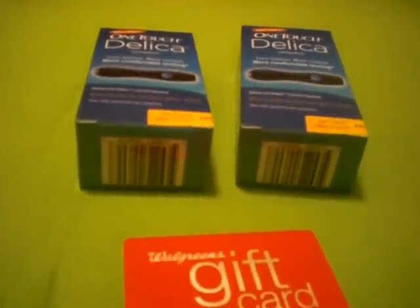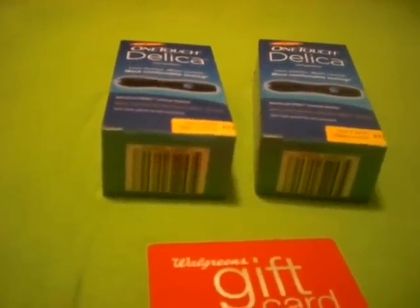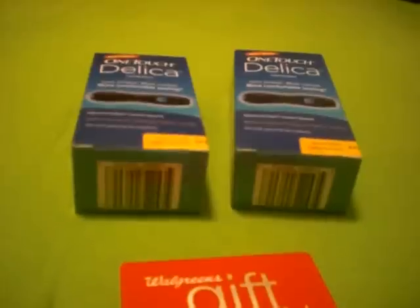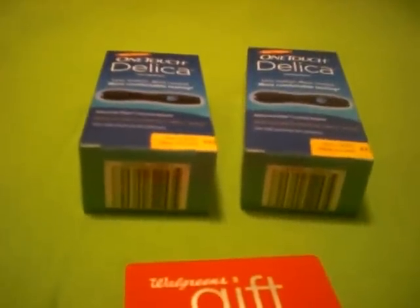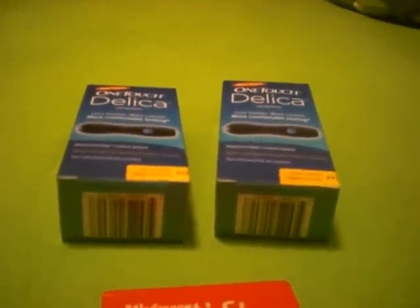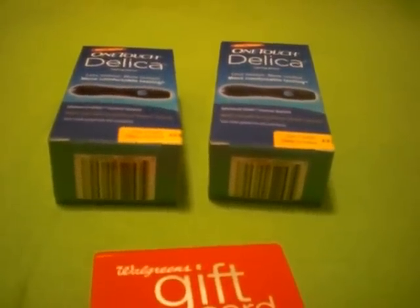I overheard some of the cashiers talking about how when they sell candy up front they get points or whatever. So I asked how much the candy was — it was 69 cents — and I said, let me go ahead and grab one of those if it'll help you out. It's kind of a you scratch my back and I'll scratch yours situation. She was a pretty cool girl, didn't question anything. I gave her the codes, everything went through, and she thanked me for buying the gum. The extra gum was 69 cents that week and it helps toward their rewards.